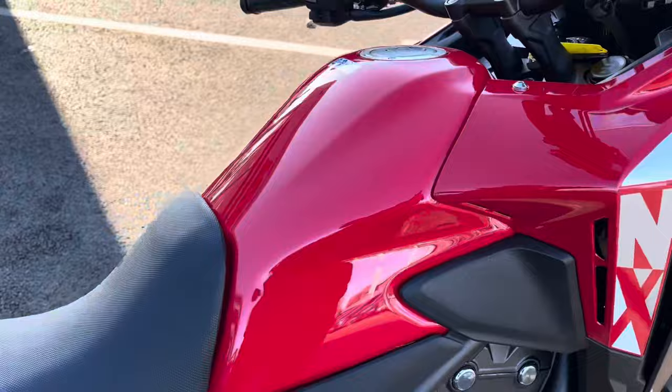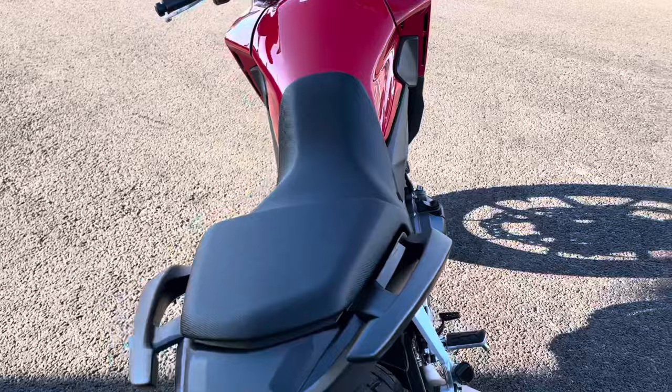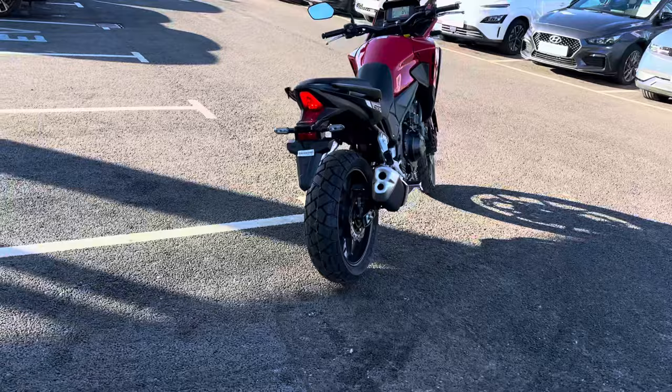We've got a fuel tank capacity of 17.5 litres, so quite a good fuel tank for this size bike. And a fuel consumption of 17.3 miles per litre. Seat height on this is 830 millimetres from the floor, and it's got a kerb weight of 196 kilograms.